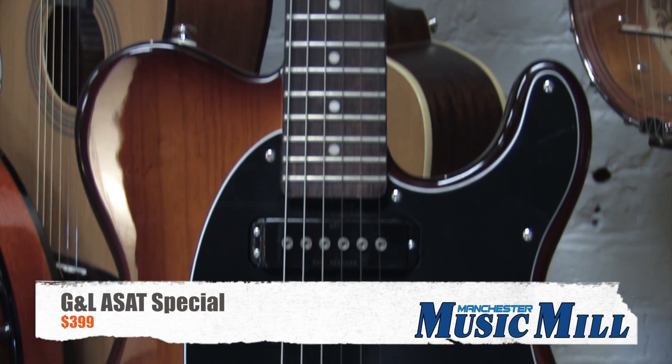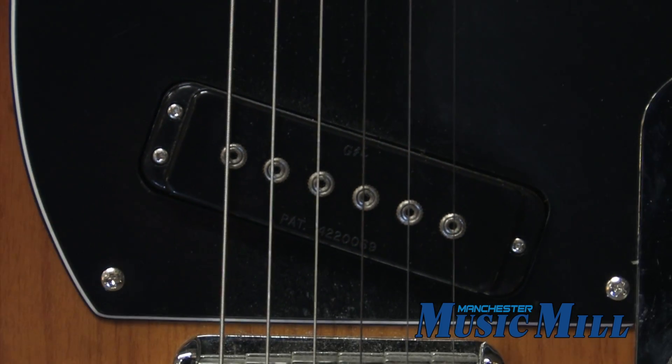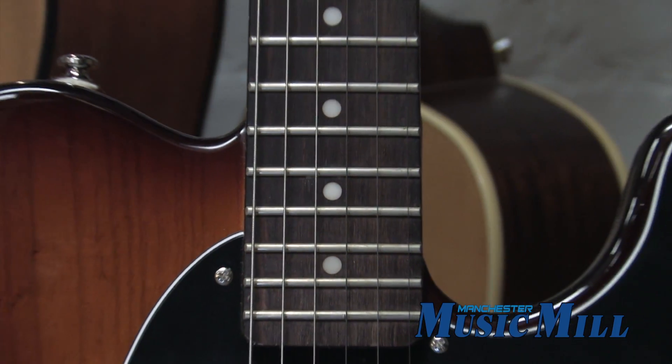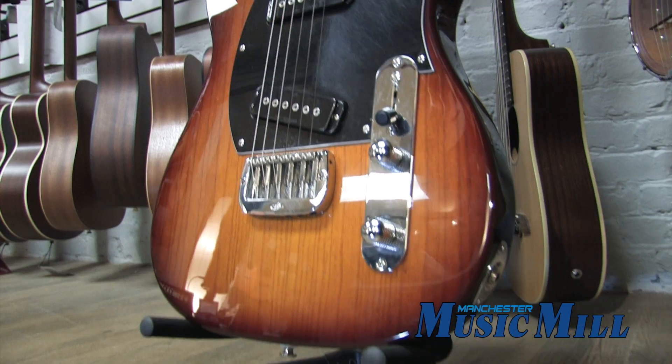This guitar has a gorgeous tobacco sunburst finish on a swamp ash body and is equipped with jumbo single coil magnetic field design pickups that help provide a punchier bottom end and a bright top end with sparkling harmonics.